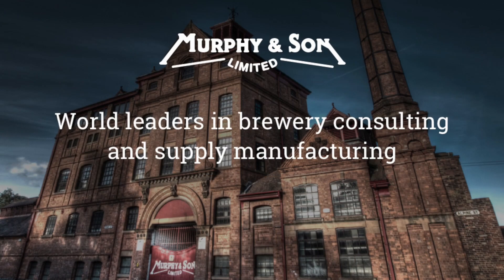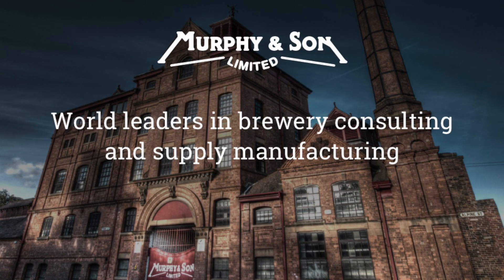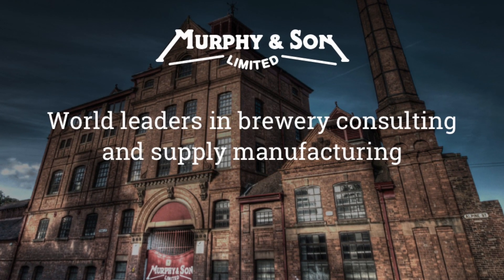Hi everyone, welcome back to Get a Brew. Today I'm joined by Nick Braiding from Murphy and Sons. We have been distributing Murphy and Sons products for a short while now, and we're very pleased to have access to Nick's full technical support and experience. This video is an introduction to let you know what we can do for you in your brewery in relation to process aids, water treatments, and to learn a little bit more about Murphy and Sons.